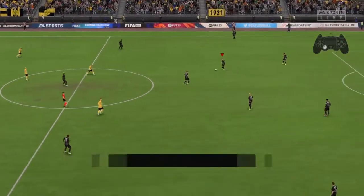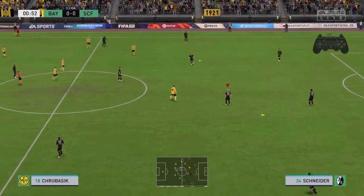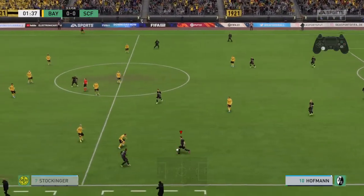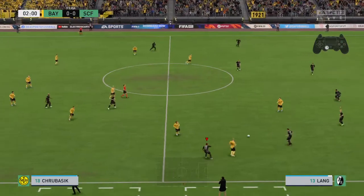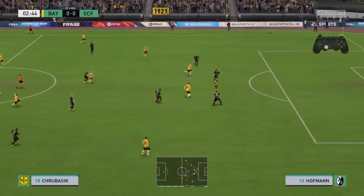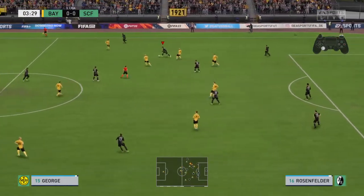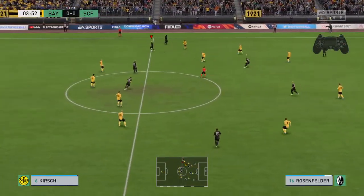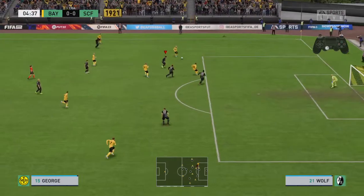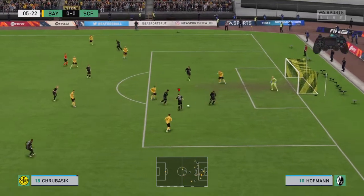And now they get the ball rolling. Hoffman. Lang. Perfect tackle. The attack looks promising. A really top-notch piece of defending.